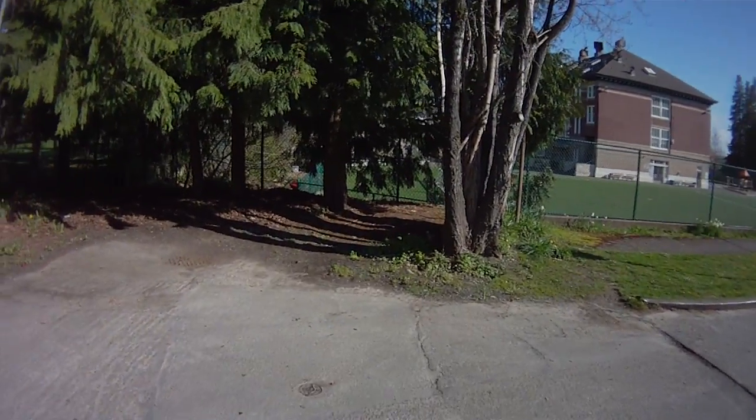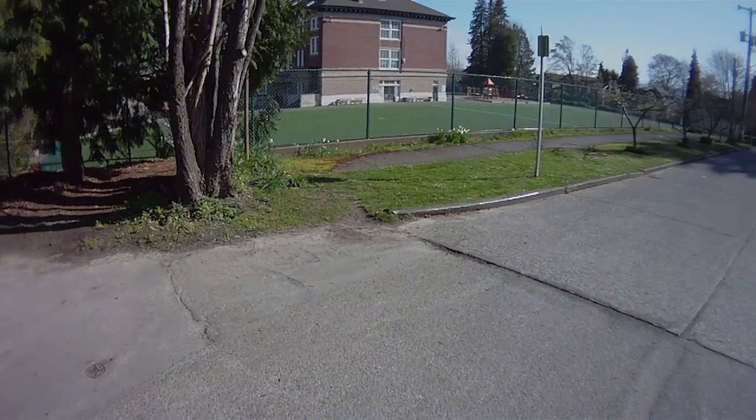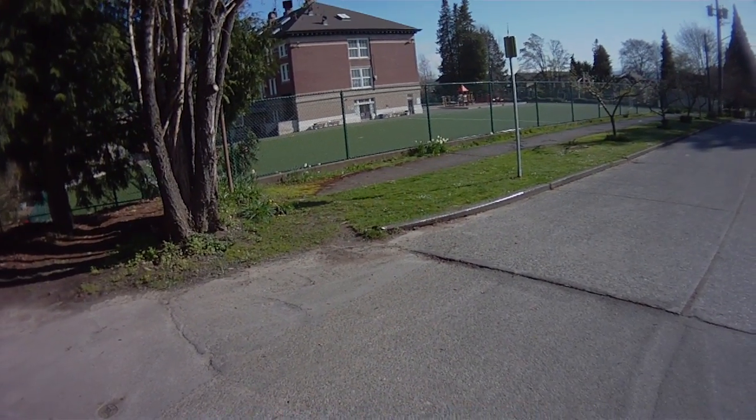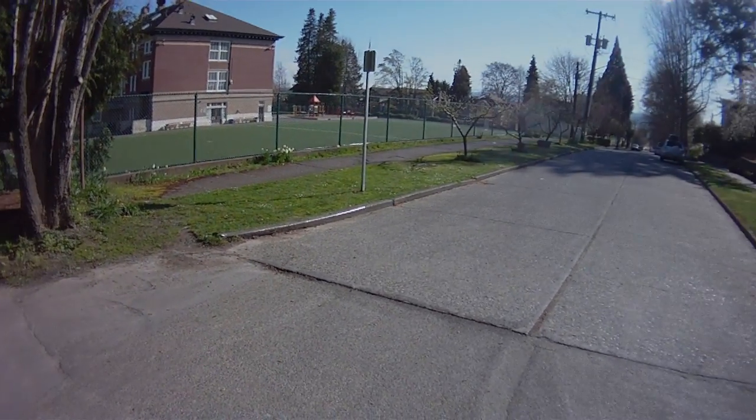This street end was clearly never designed — it was just kind of left. You can see where the curb literally ends and is peeled-up steel from the concrete and doesn't join cleanly with the existing sidewalk.